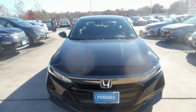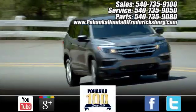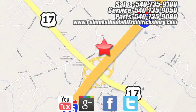Experience it for yourself today. Pohenka Honda of Fredericksburg is a great place to buy a car, conveniently located at 60 South Gateway Drive in Fredericksburg.